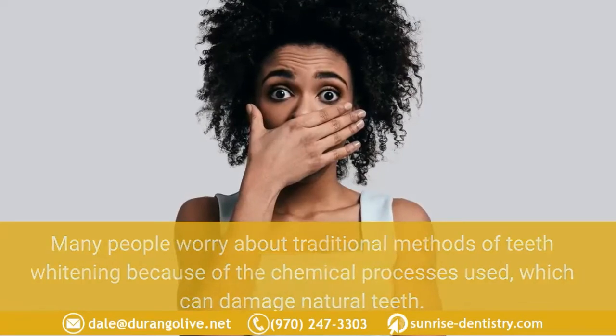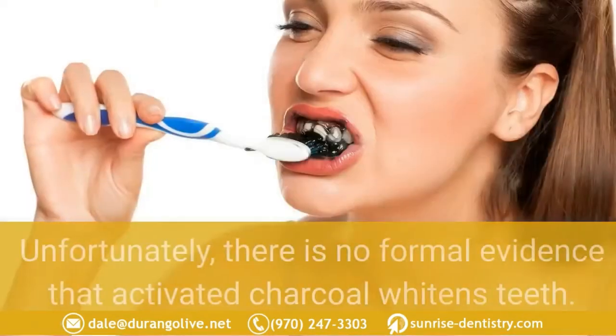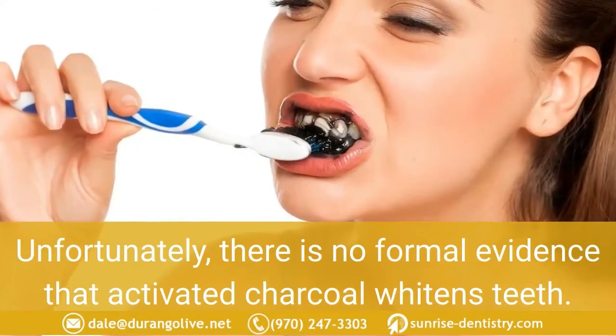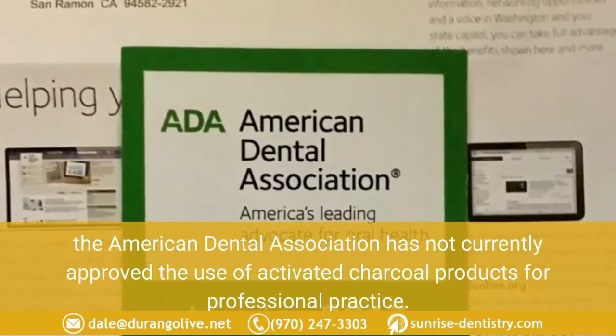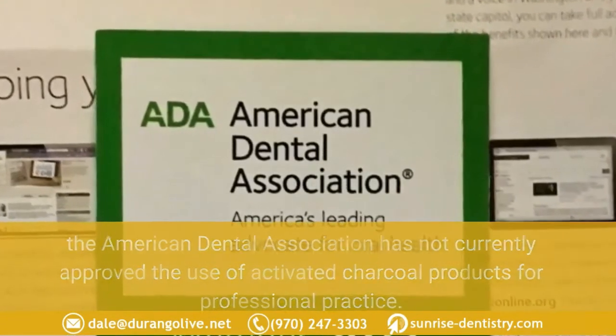Many people prefer activated charcoal because it is free from harsh chemicals. Unlike traditional teeth whitening methods that use chemical processes which can damage natural teeth, activated charcoal is a natural organic substance. Unfortunately, there is no formal evidence that activated charcoal whitens teeth, and while the FDA has approved it for many health uses, the American Dental Association has not currently approved it for professional practice.